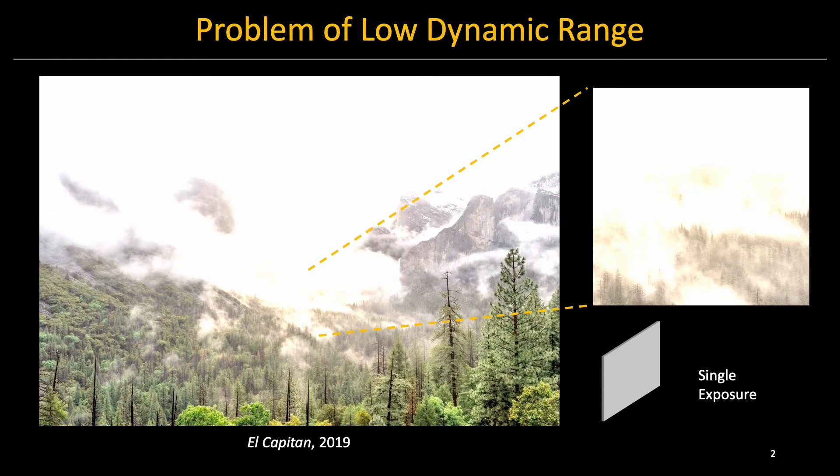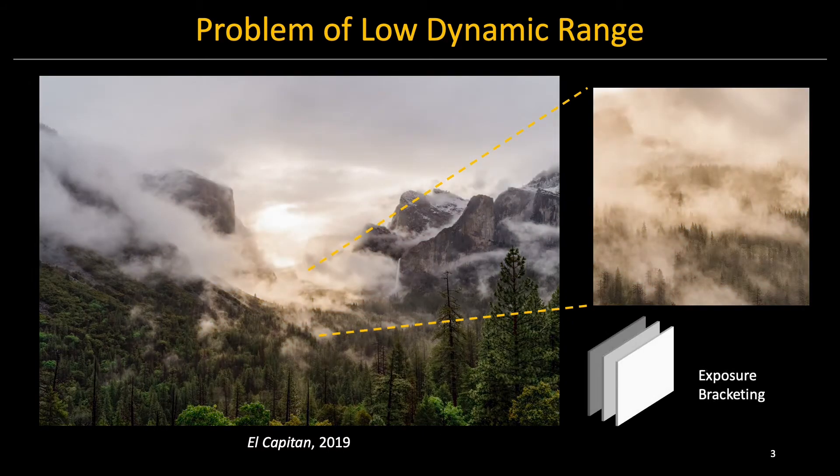Traditional cameras have very limited dynamic range. We say dynamic range to denote the ratio between the brightest and the darkest pixel in a given image. I took this photograph of El Capitan during a beautiful sunrise, but unfortunately my camera wasn't able to capture the details in the highlight using a single exposure. By merging multiple images at different exposures, I was able to capture the detail in both the highlight and the shadow.